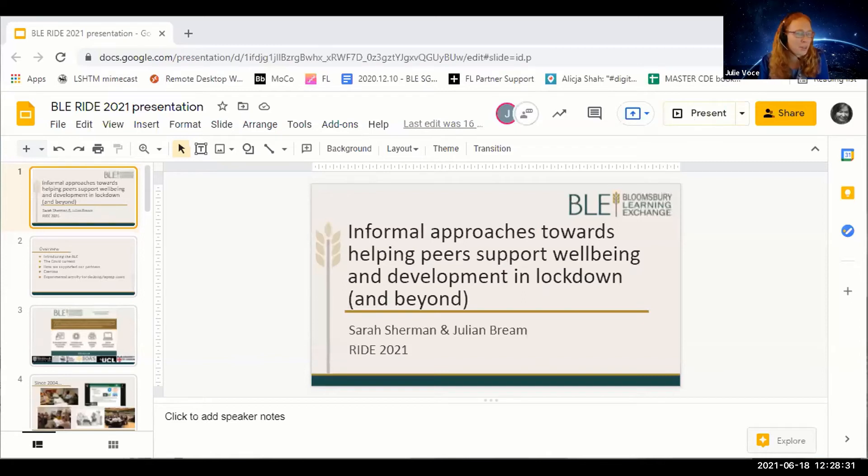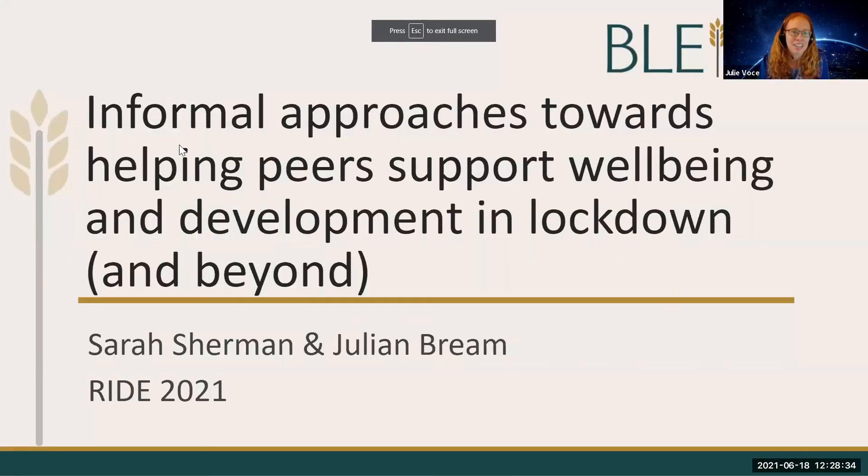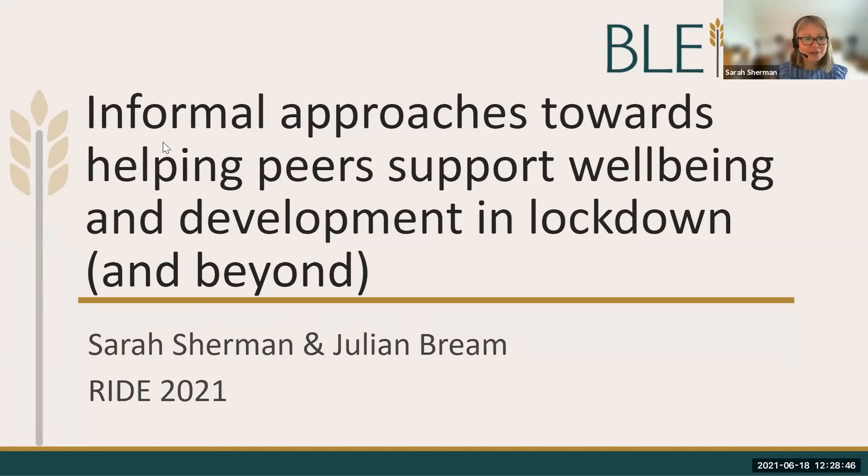We're going to hand over now to Sarah Sherman and Julian Bream. They're from the Bloomsbury Learning Exchange. Sarah's Director of the BLE and Julian is a digital coach. I'll hand over to you for your talk on informal approaches towards helping peers support wellbeing and development in lockdown and beyond.